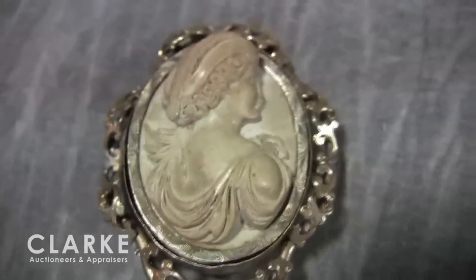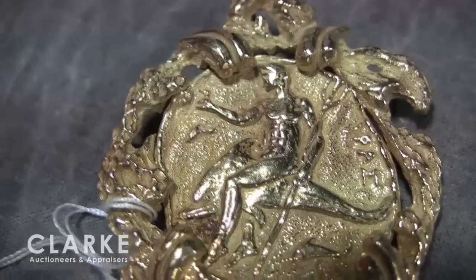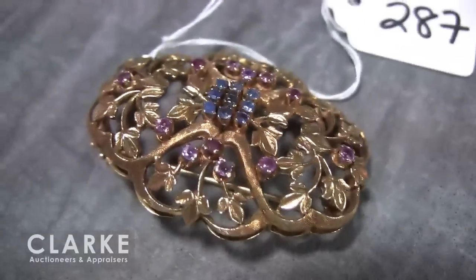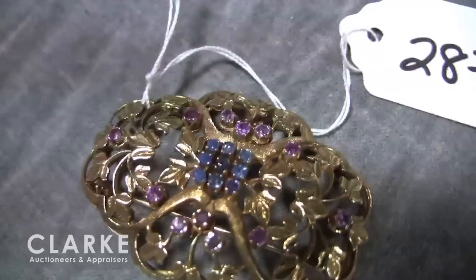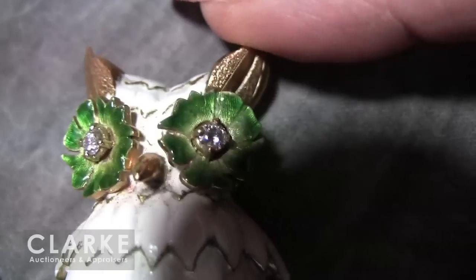Moving on to an interesting piece: a carved lava cameo brooch, which I quite like. From the same Manhattan estate, a 14-carat yellow gold and carved coral fish form brooch with nice little diamond accents. And from the same estate, an 18-carat gold medallion form brooch of Poseidon — quite heavy, weighing nearly 30 pennyweights. And here an 18-carat yellow gold oval pierced foliate form brooch with sapphires and rubies. One of my very favorite pieces in this auction is this 18-carat yellow gold enamel and diamond form brooch with really great enamel work on the eyes.